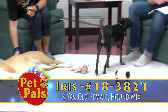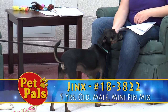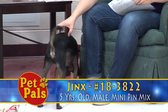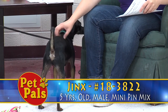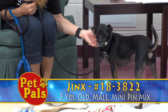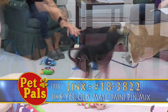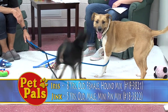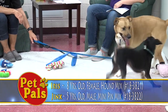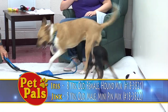Her best friend Jinx is a Miniature Pinscher and he is five years old, black and tan. What makes him super special is his extreme underbite — it's kind of cute, but you can't not notice it. As you can see from some of the video today, they love to play together. Neither one of them lets their age or any disabilities affect them, and they're just the best of friends. You never want to separate animals that clearly love each other as much as these guys do.